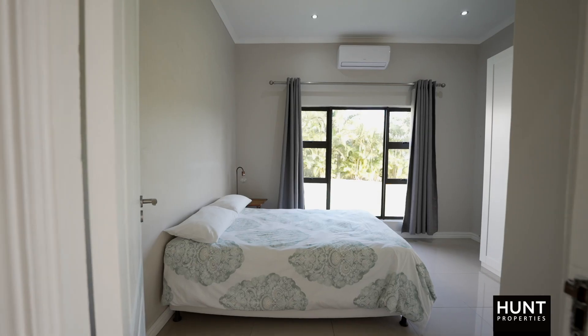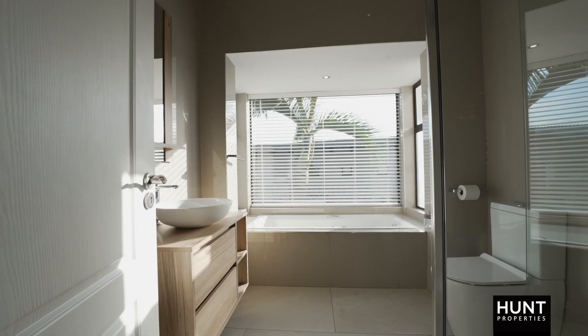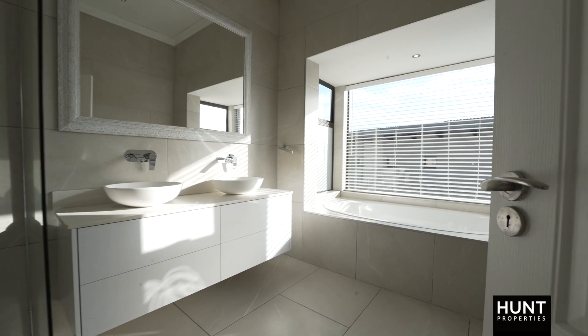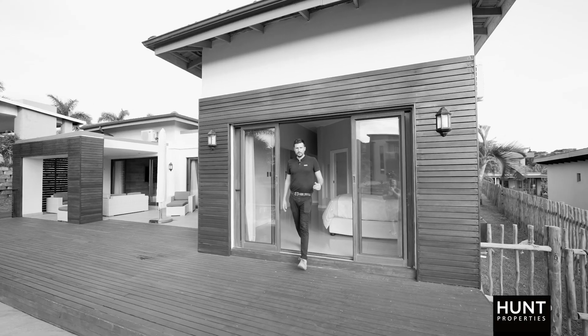On this wing of the home we have two bedrooms that are serviced by this full bathroom. As you enter into the main bedroom we've got ample cupboard space going onto your ensuite full bathroom that comes out onto your deck patio.